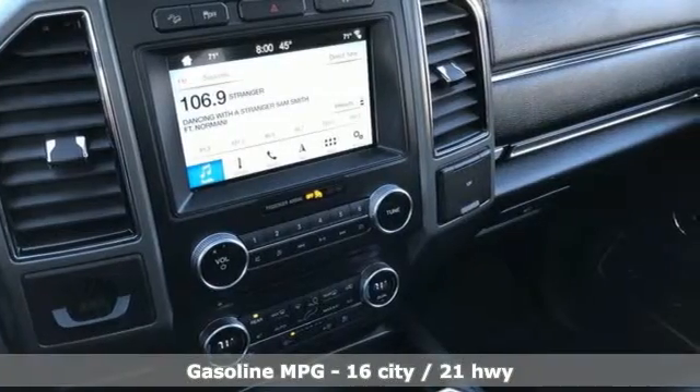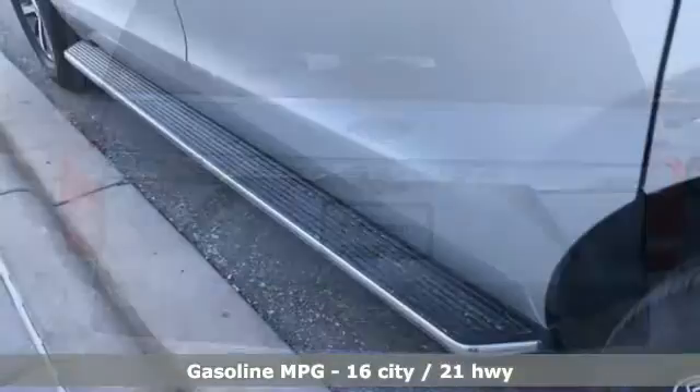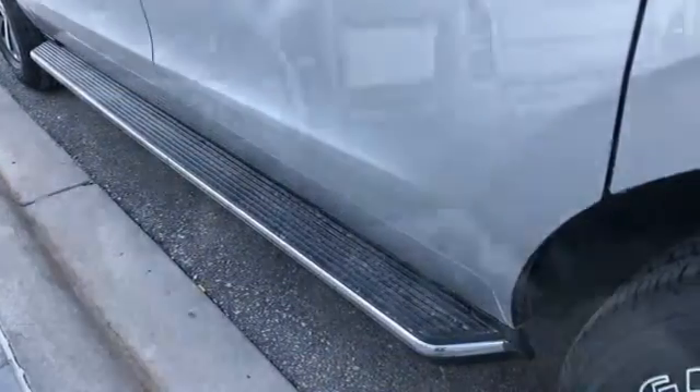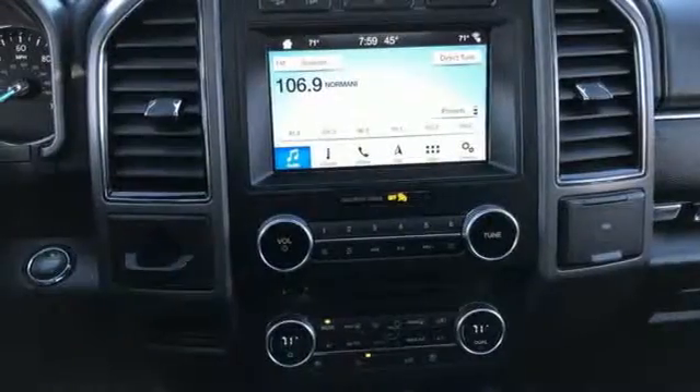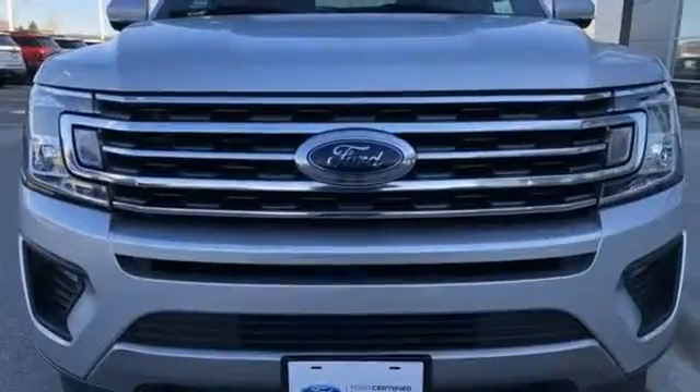Twin-turbo V6 engine. Front heated and ventilated bucket seats. Streaming audio. Rear parking sensors. Dual zone climate control. Power heated mirrors. External memory control. Hands-free liftgate. Doors and push button start proximity key. And automatic transmission.